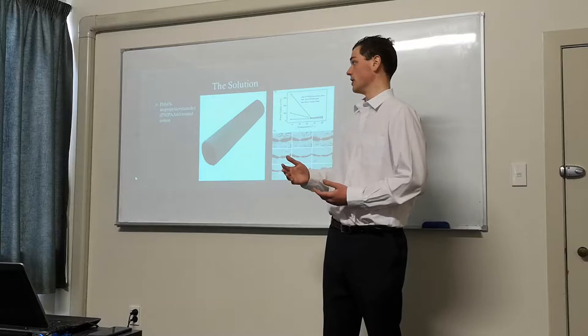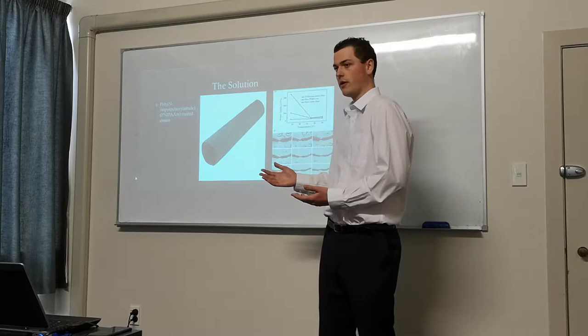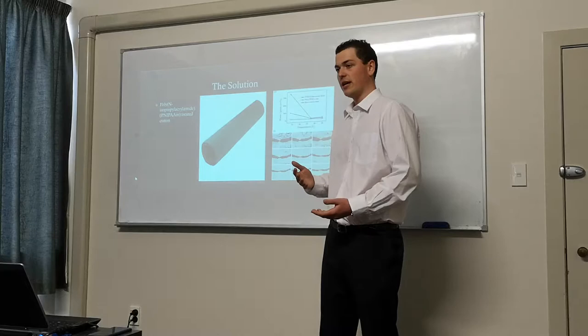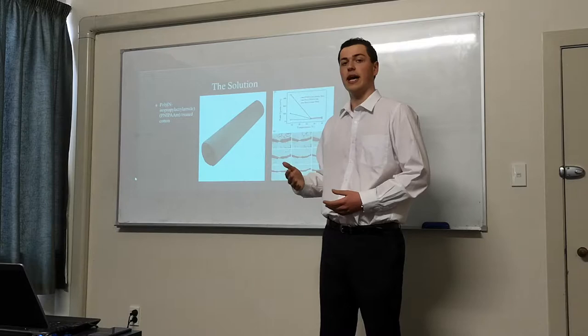It absorbs 340% of its own weight in water vapour. And as this material is a fabric, it can easily be shaped into anything. For example, if it were in the shape of a roll, it would easily be moved, and it would have a very high surface area to volume ratio, meaning that the rate of water absorption would be quite fast. The aim would be to make this roll weigh about 2.5 kilos, so that it could absorb 8 litres of water vapour — the daily amount produced by a family.